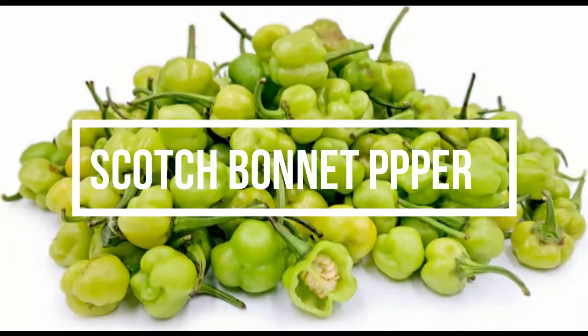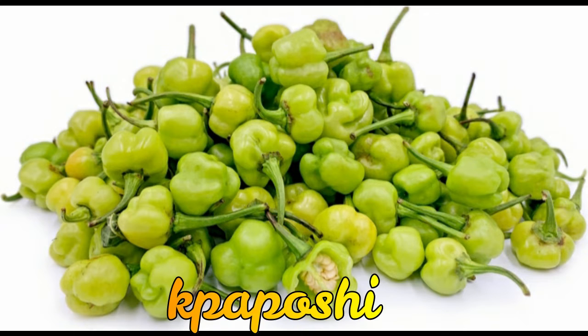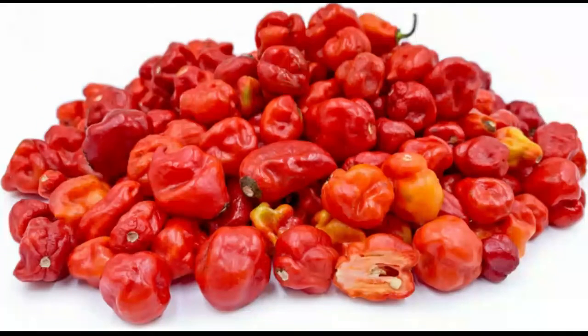Scotch bonnet pepper in Ghana is known as papo shito, and it's used in soups and stews here in Ghana as well. It has a taste a little less hotter than chili, and that depends on the amount of pepper you use in your kind of delicacy.